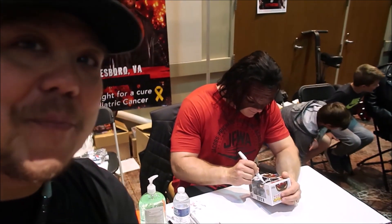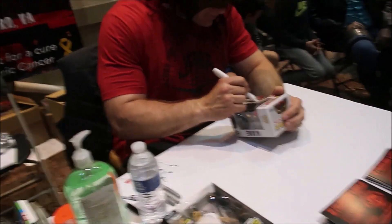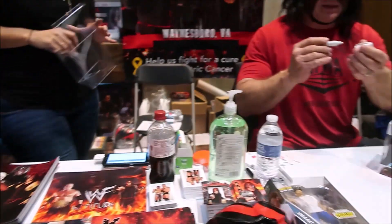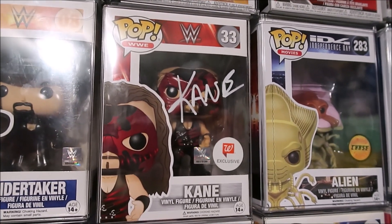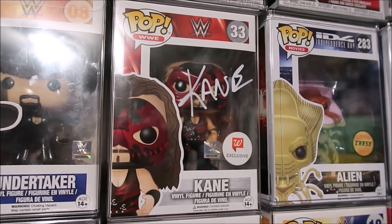I got Kane autographed for my Funko Pop. So there is my Kane Funko Pop autographed. So awesome. Love it. Definitely one of my favorite Funko Pops in my collection.